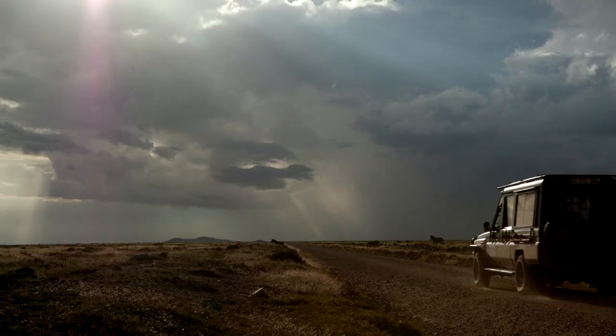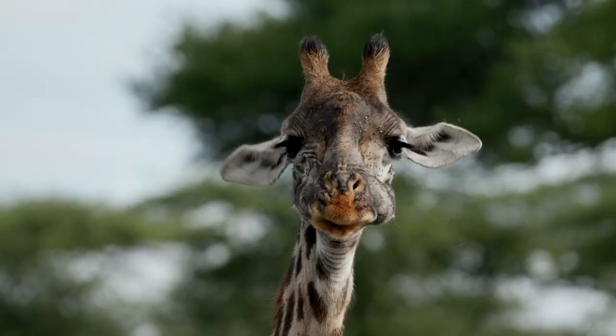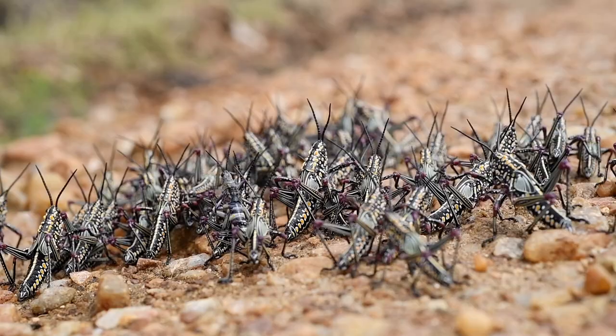Welcome back to the Serengeti. The team is heading out to the Southern Plains where the migration has come full circle. With life still far from normal in much of the world, the Serengeti is thriving. The wildebeest have lots of young, and the plains are lush and teeming with life.